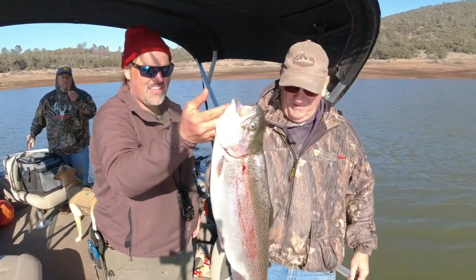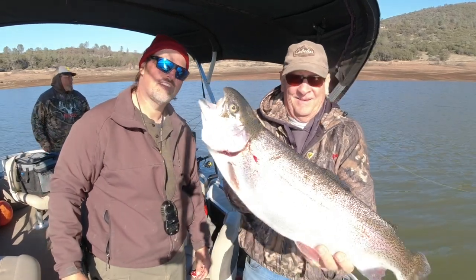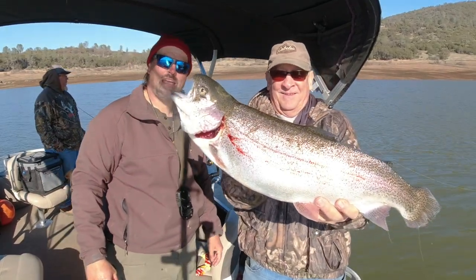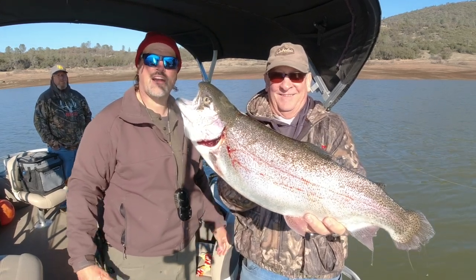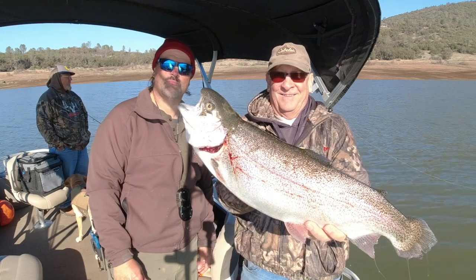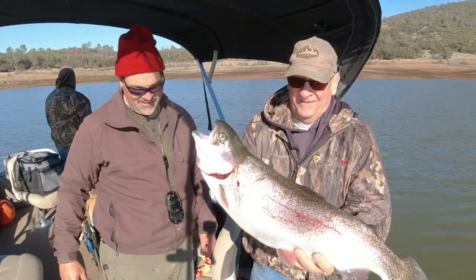Look at that big old fish guys! That's about eight, nine, ten pound rainbow. We got that on power bait, maybe in three feet of water here on a mud flat at Collins Lake. I'm Kel Kellogg on a guide trip — big old fish, awesome!